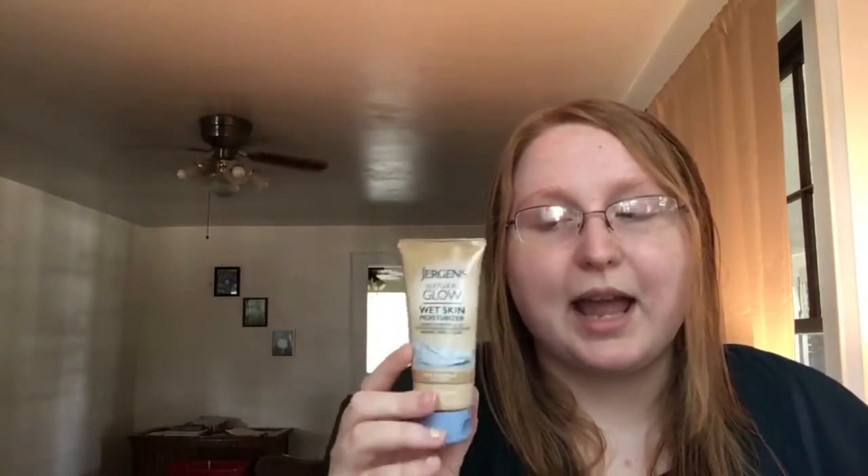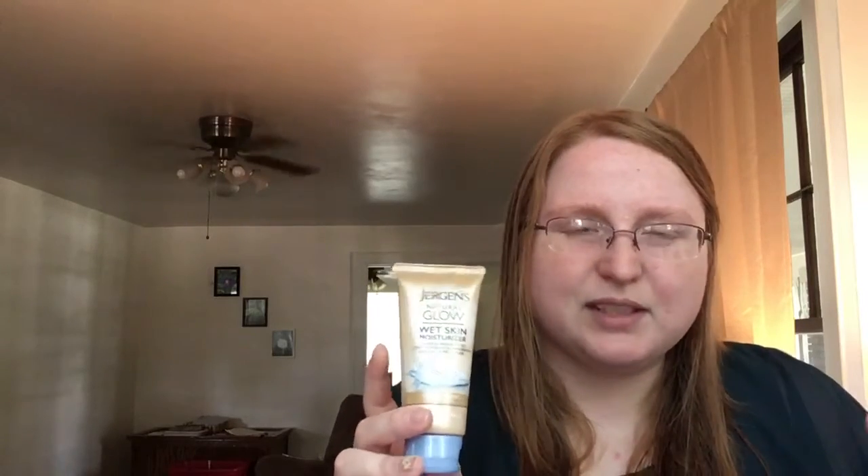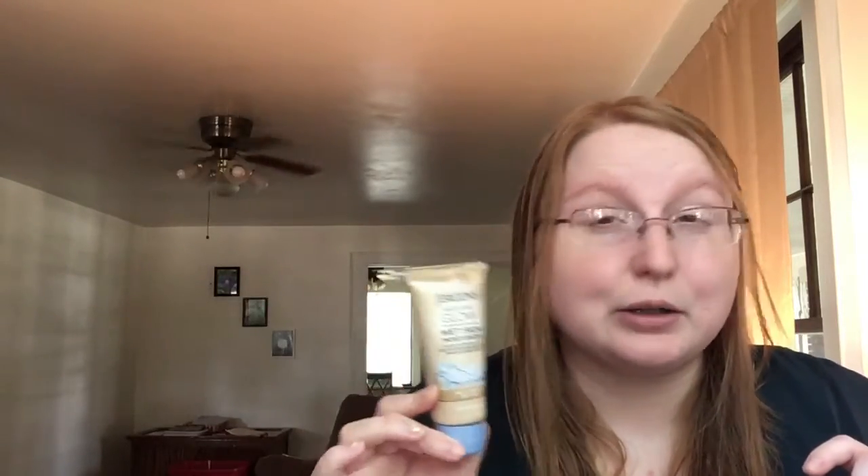The next thing is Jergens Natural Glow Wet Skin Moisturizer, which we've gotten before and I do like it. You put it on while you're still wet in the shower and just dry off as normal, and it's supposed to give you a natural glow over time. I've used it and I really don't know if it's given me much of a tan or glow, but I still don't mind using it — it's kind of cool to put lotion on in the shower so you don't have to do it afterwards. For lazy people like me. I keep hoping I'll get a little glow, but for now — team pale white all the way.